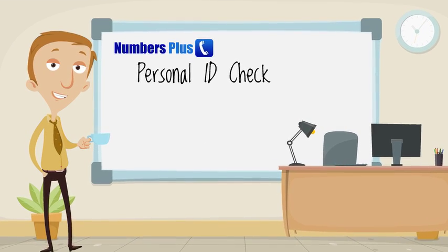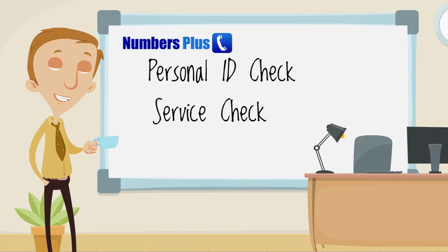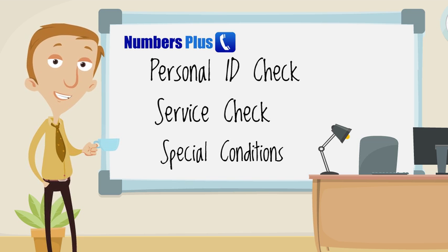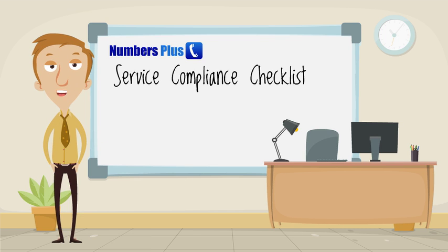As part of the code, we are required to check both you and your service to make sure that you meet the requirements and that your service complies with the code and any special conditions that might apply. To this end, we ask you to complete a checklist,